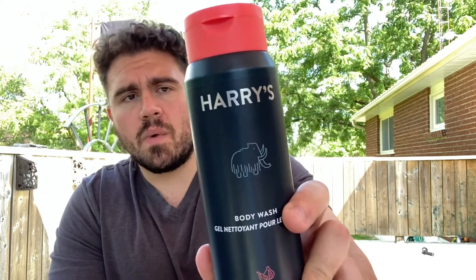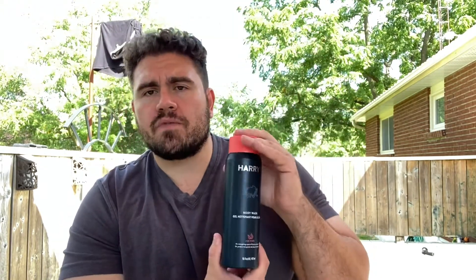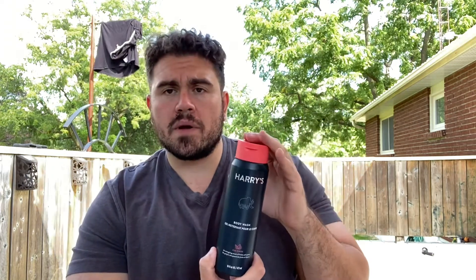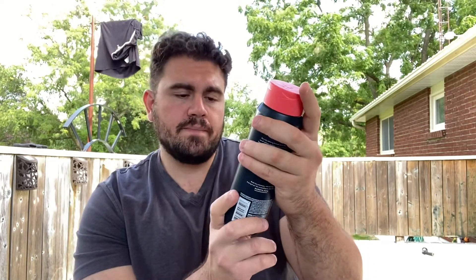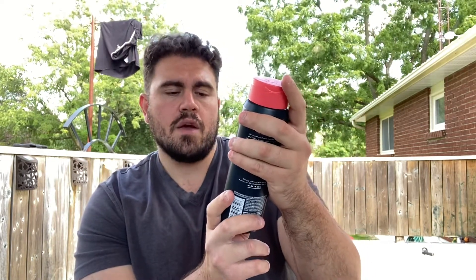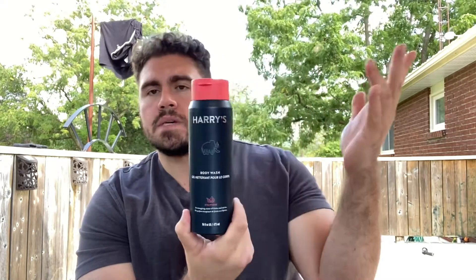What's up everyone, it is that time again. I am coming back with a product I've been wanting to try for a while. I've been hearing great reviews on it, I've been seeing it everywhere, and it's popping up more and more. That is the Harry's body wash. Harry's is pretty famous for their men's grooming stuff like razor blades and shaving creams. I tried to get a hold of their body bar but I just could not find it, so I did end up finding the fig scented body wash.